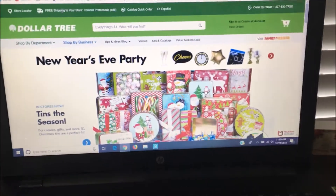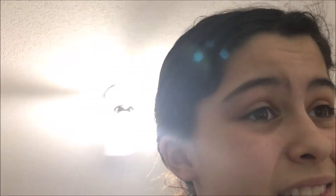Alright guys, how is it already 11:03? What have I been doing with my life? So I am on the Dollar Tree website because when I can't be there, I go online. Now I sound like I'm addicted.